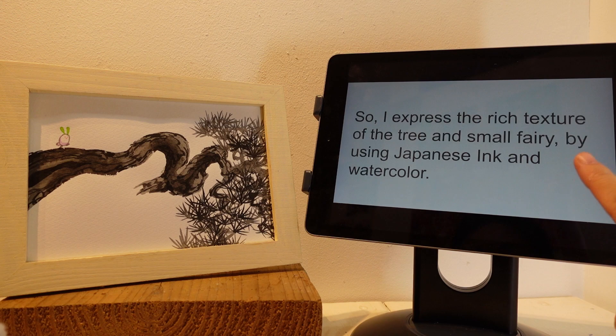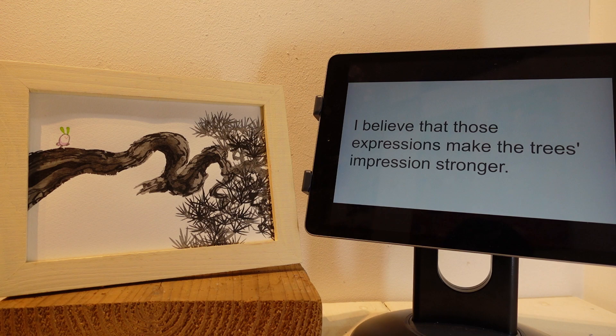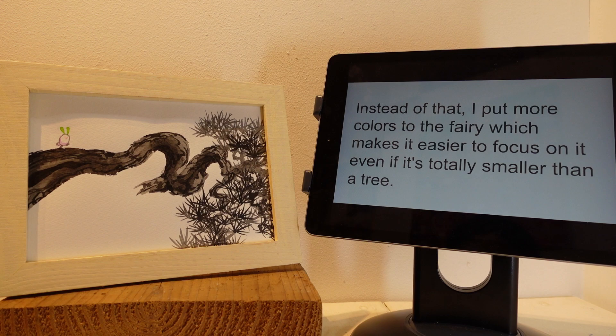I express the rich texture of the tree and small fairy by using Japanese ink and royal color. Japanese ink has no color, so you can only get the information of tree texture from darkness and brightness. I believe that those expressions make the tree's impression stronger. Instead of that, I put more color to the fairy, which makes it easier to focus on it even if it's totally smaller than a tree.